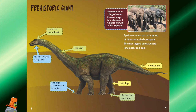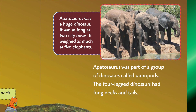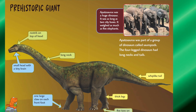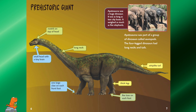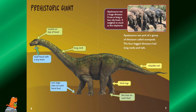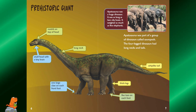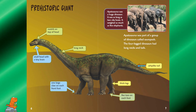Prehistoric Giant. Apatosaurus was a huge dinosaur — it was as long as two city buses and weighed as much as five elephants. Apatosaurus was part of a group of dinosaurs called Sauropods. These four-legged dinosaurs had long necks and tails, nostrils on top of the head, a small head with a tiny brain, a long neck, one large claw on each front foot, thick legs, five toes on each foot, and a whip-like tail.